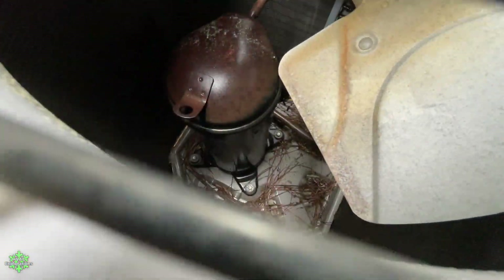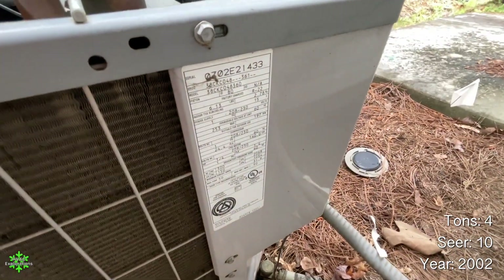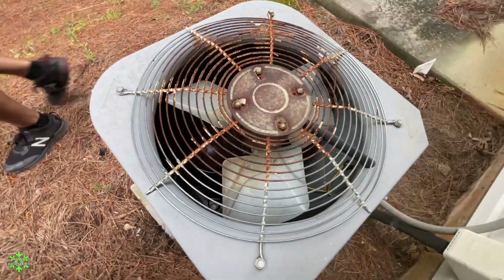This one has a scroll. This one's probably a YCC and it looks really oily, although it did just rain. This one is a 2002 48,000 BTU. Would that be a 4-ton? That's a 4-ton.